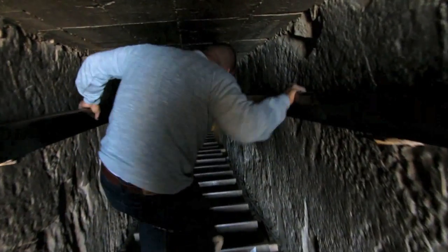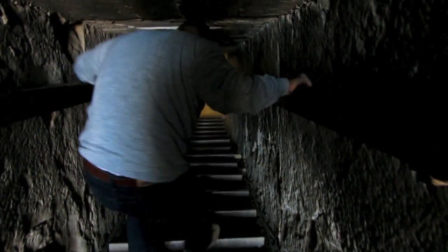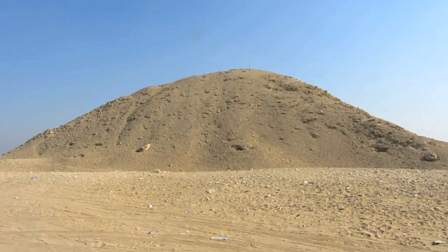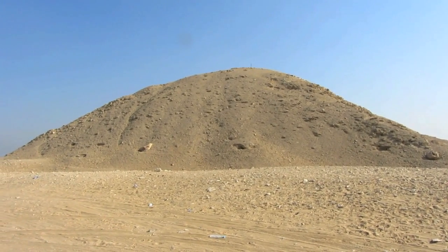We're heading down into one of the pyramids. What's this pyramid called? It's called the Teti pyramid — the pyramid of Teti. He was the founder of the sixth dynasty. One of the best pyramids here from the inside because it has the pyramid texts. From the outside it looked like a hill — it was ruined from outside. But from inside it's a fantastic building.